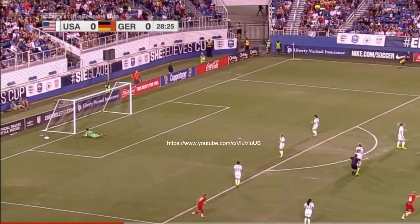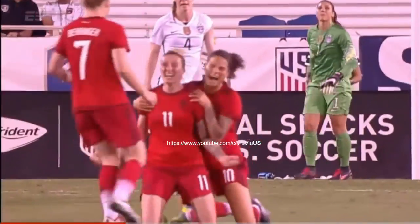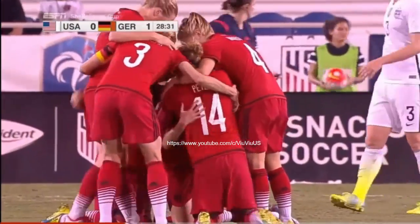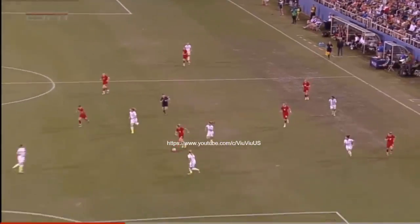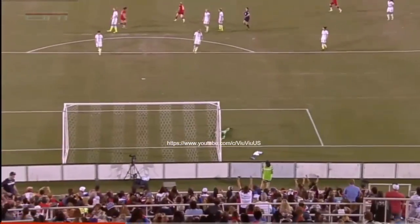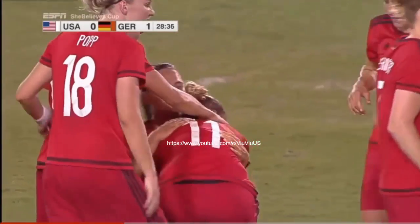Spot it turns over to Mittag — fires right-footed and puts Germany in front! Oh, Mittag! What a hit. The reason why you play against Germany and against these top-caliber teams is because if your touch is not perfect, you leave yourself vulnerable and the other team will penalize you for it.